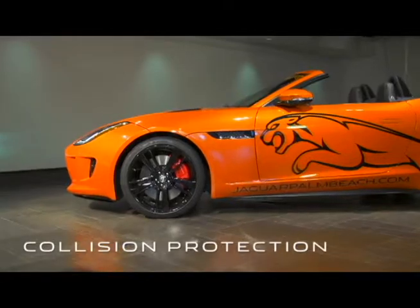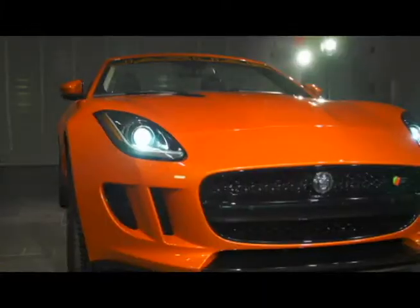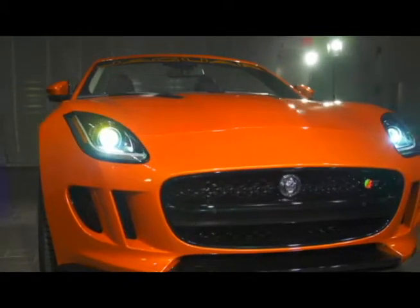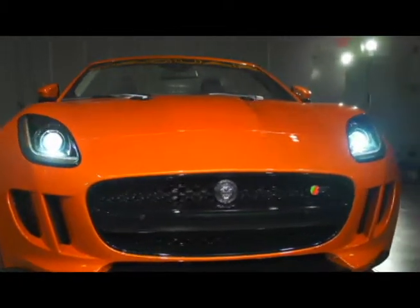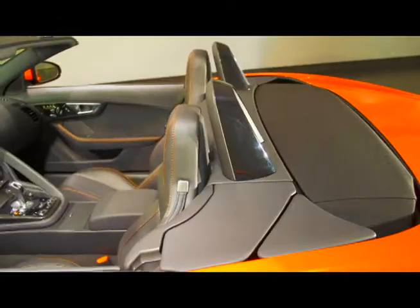F-Type passengers sit safely in the aerospace-inspired ultra-light and super-strong aluminum structure. The F-Type offers dual front airbags, seat-mounted side airbags with head protection, and rollover protection bars.